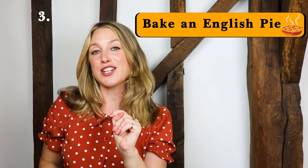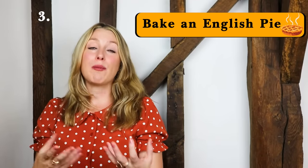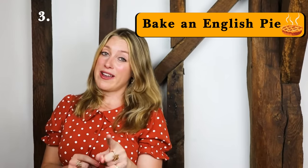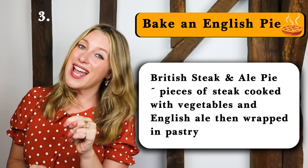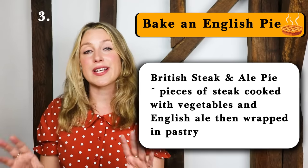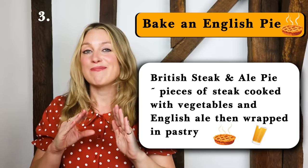Number three: bake an English pie. In England and in the UK we are all about pies — pies are a very big deal. Fruit pies, anything in season that can go in a pie usually ends up in a pie. My granny would make cherry pie, plum pie, apple pie, and then of course there are the meat pies. The pie I want to recommend today is steak and ale pie. This is a very traditional pie and it is delicious. It will fill your house with the most incredible smell and it is the cosiest comfort food to eat when the weather is cold.